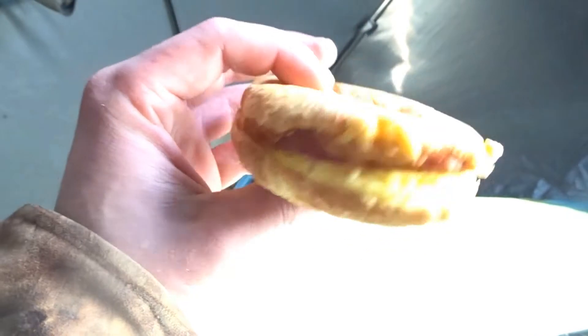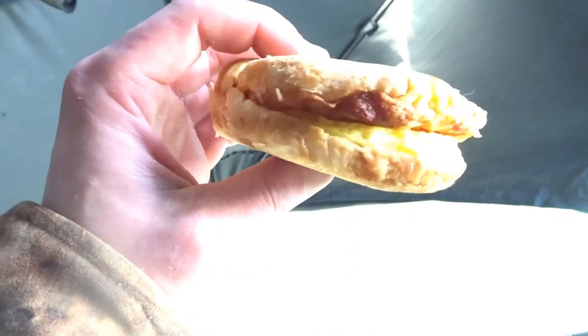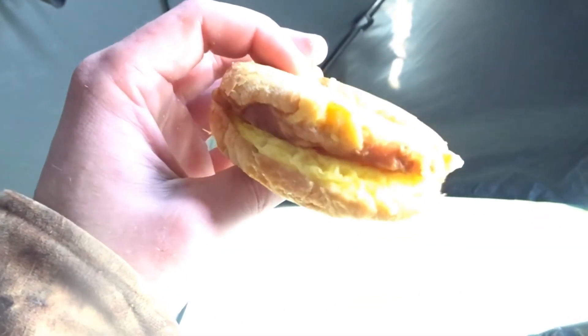Sometimes when you're out ice fishing, a gas station bacon egg and cheese on a croissant tastes amazing.